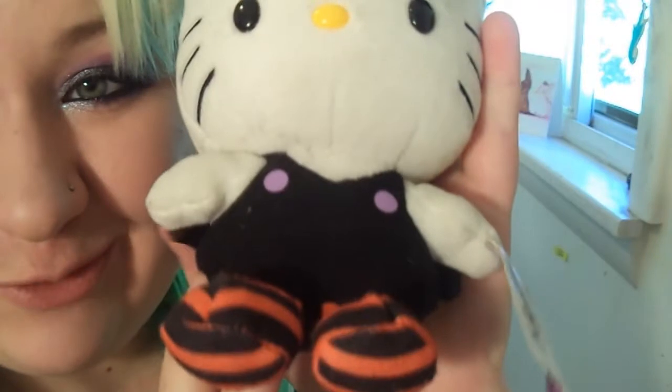My second favorite is this Halloween Hello Kitty, which we got last year. I think she's totally adorable. I think I got her at Target. I really love Halloween decorations, as you will see in this video, because I think most of my favorites for this month are Halloween related. That's one thing I've been super excited about — being able to bring out my Halloween decorations again.